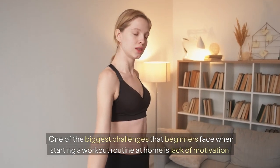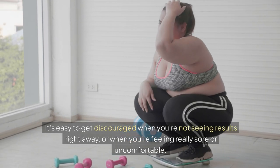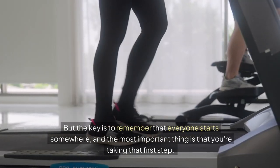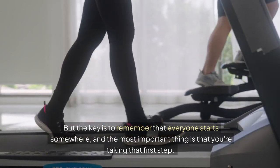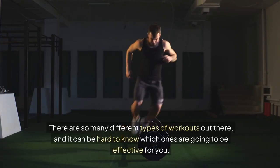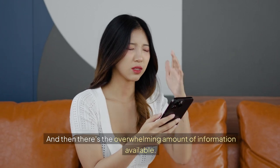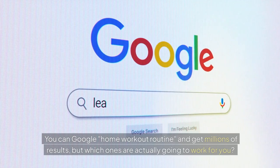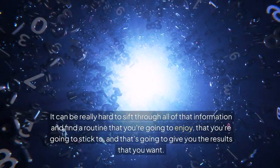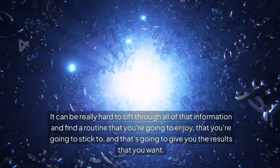One of the biggest challenges that beginners face when starting a workout routine at home is lack of motivation. It's easy to get discouraged when you're not seeing results right away or when you're feeling really sore or uncomfortable. But the key is to remember that everyone starts somewhere, and the most important thing is that you're taking that first step. Another challenge is confusion about exercises — there are so many different types of workouts out there, and it can be hard to know which ones are going to be effective for you. And then there's the overwhelming amount of information available. You can Google 'home workout routine' and get millions of results, but which ones are actually going to work for you? It can be really hard to find a routine that you're going to enjoy, stick to, and that's going to give you the results that you want.